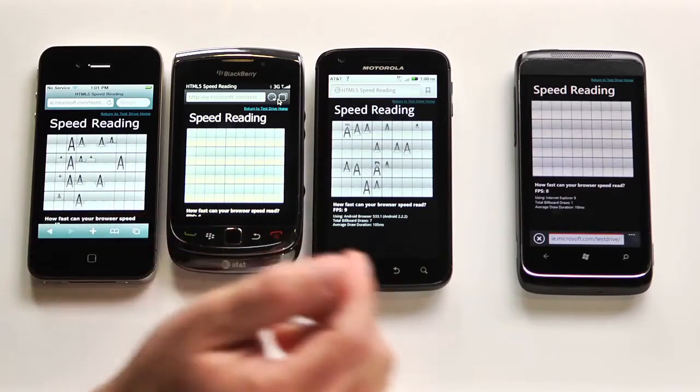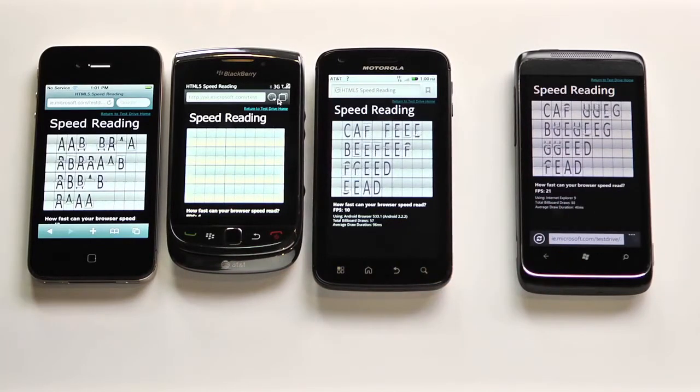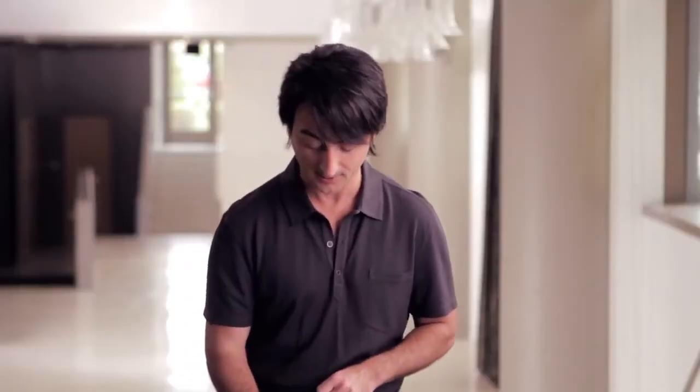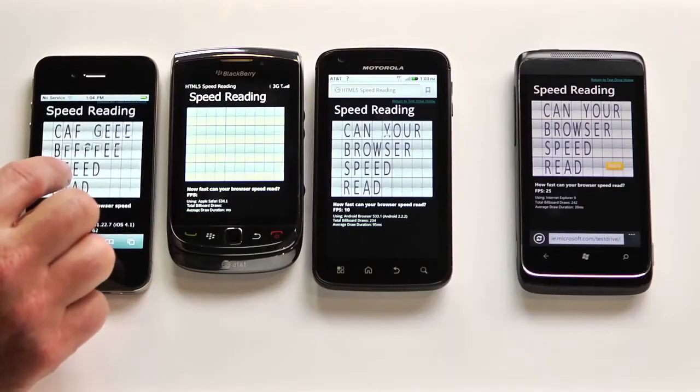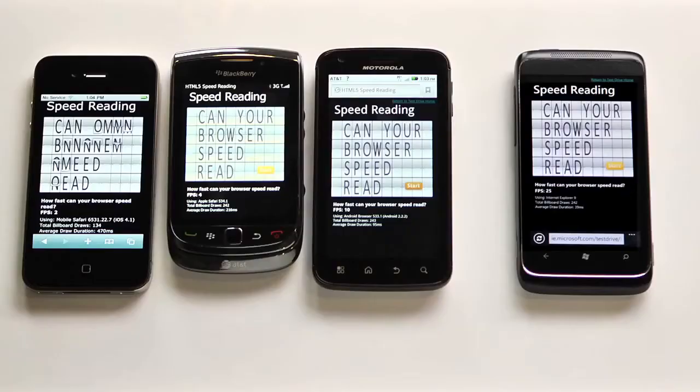This is the same exact web page, and all the smartphones are drawing it. You can see here the Windows phone is drawing it really quickly. In fact, right there it shows 24 frames per second. The Android phone is getting 10 frames per second. The iPhone here is getting 2 frames per second, and the Blackberry is reporting 4 frames per second. Because IE9 has hardware acceleration built in and takes advantage of the graphics on the phone, you can see that IE9 finished first. With IE9, we tried to build a web experience that was highly compatible and fast, so you could get to what you want on the web as quickly as possible.